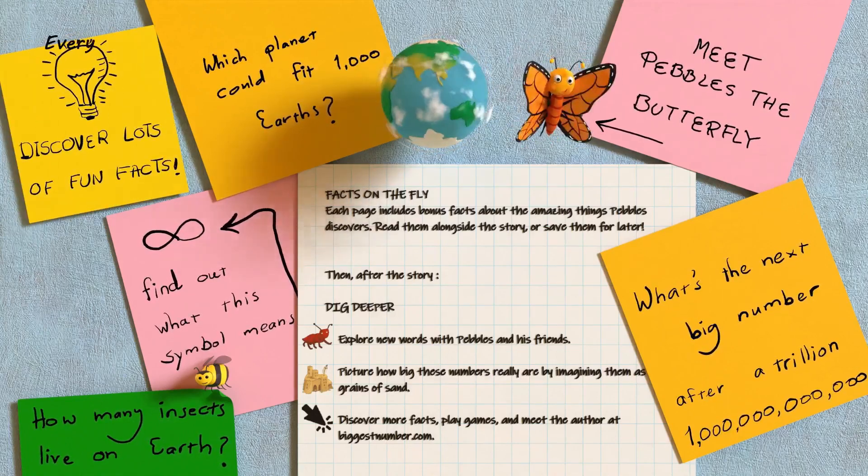Every day Pebbles the Butterfly fluttered over his garden and counted the flowers.